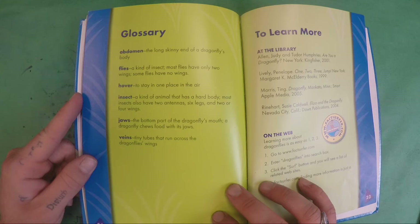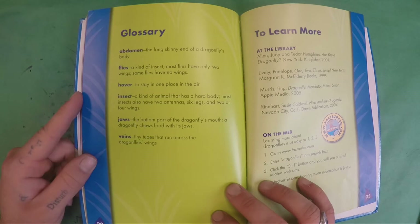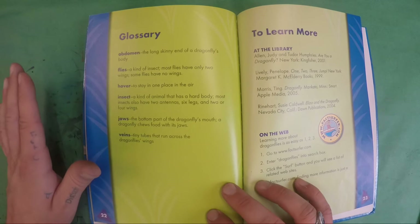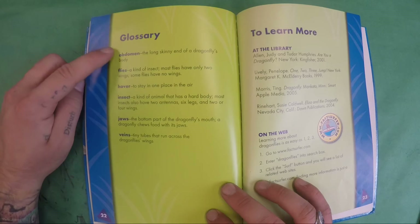Hover: to stay in one place in the air. Insect: a kind of animal that has a hard body. Most insects also have two antennas, six legs, and two or four wings. Insects also have three parts to their body: a head, a thorax, and an abdomen.